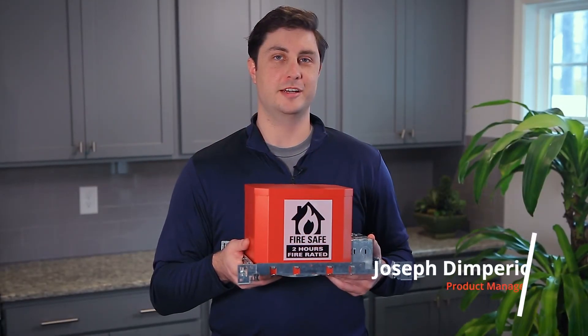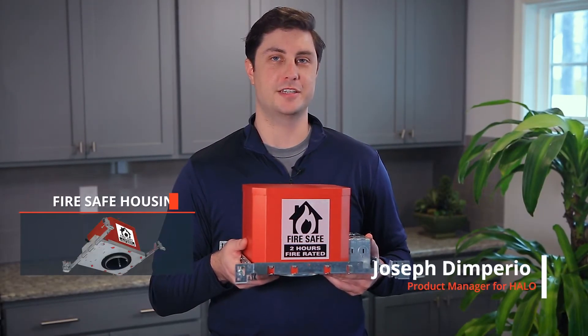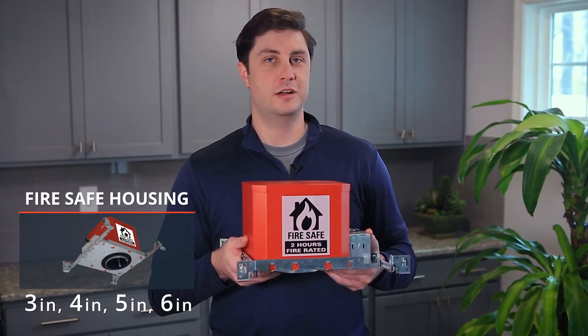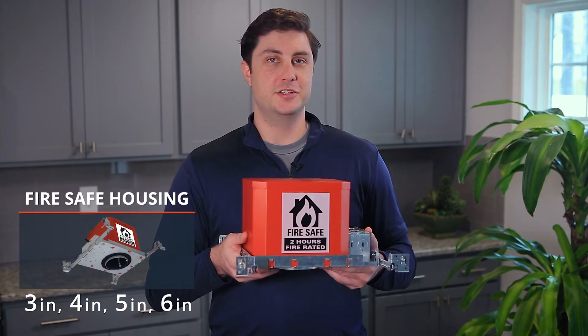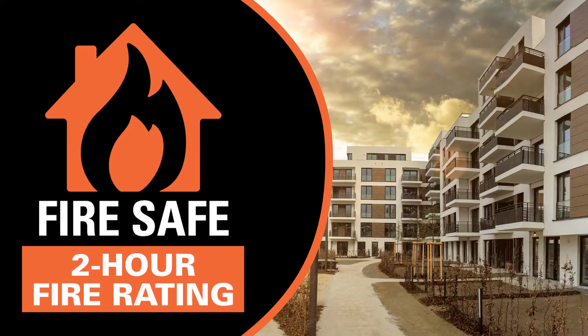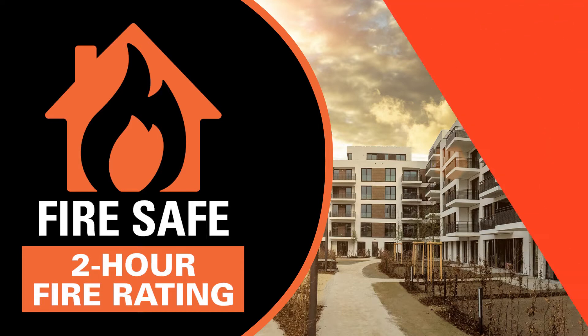Hey, this is Joseph with Halo, and I'm excited to show you the Halo Fire Safe housings. Halo Fire Safe housings are three, four, five, and six inch new construction housings that can prevent the passage of flames and toxic gases into ceiling plenums for up to two hours in accordance with UL 263.